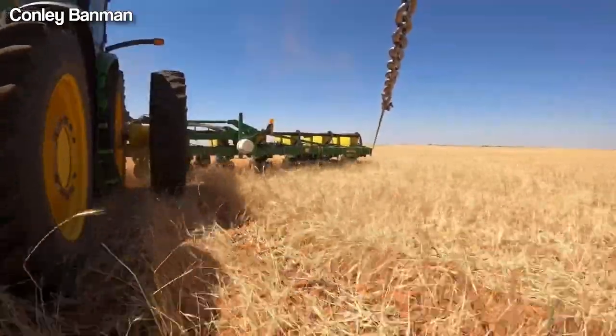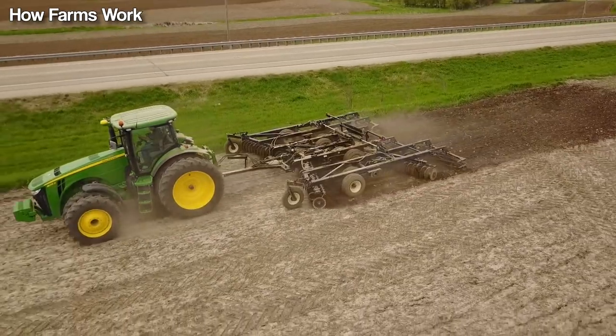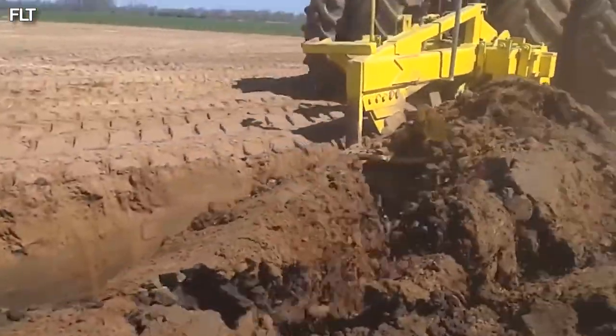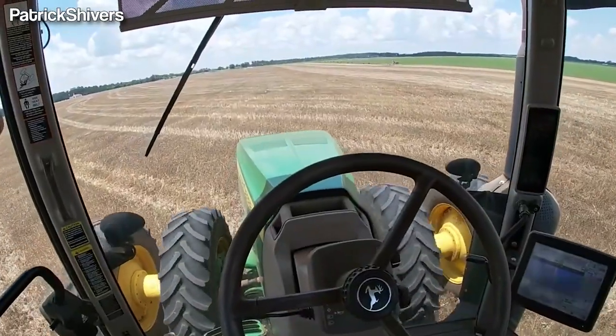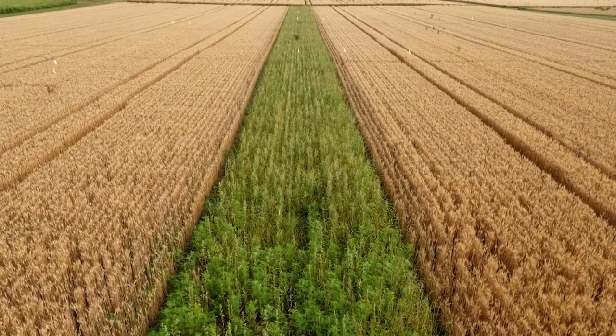It all begins with seedbed preparation. Farmers carefully prepare the soil using techniques that have been passed down for generations. Some plow deep into the soil, while others use less aggressive tilling methods to disturb the soil as little as possible. And then there are those who have embraced a new way of farming — no-till farming.